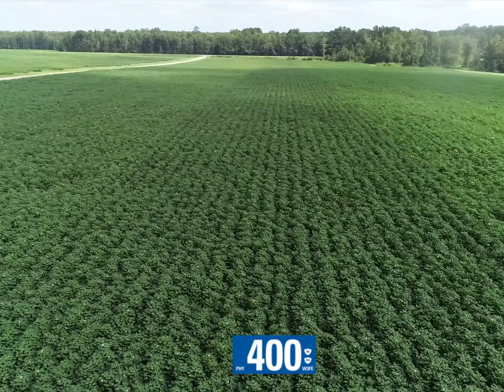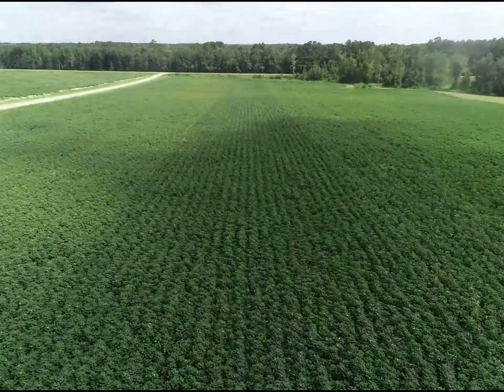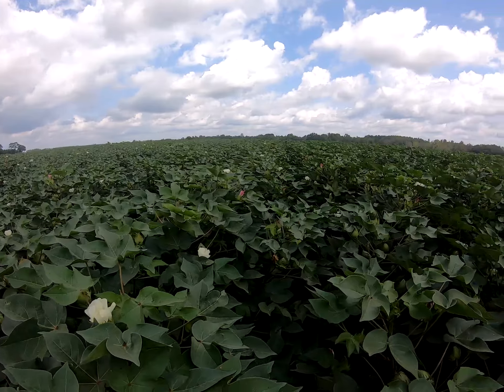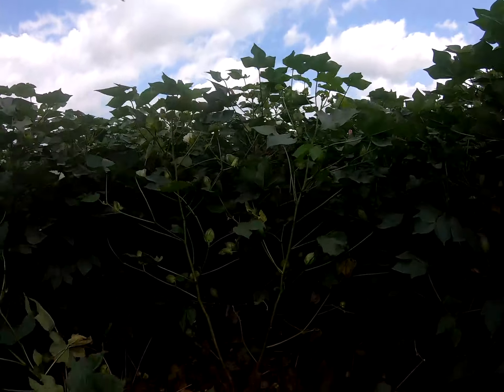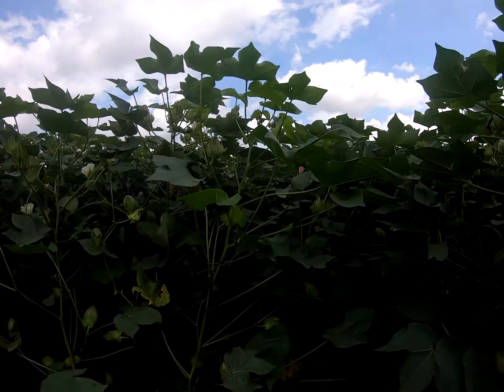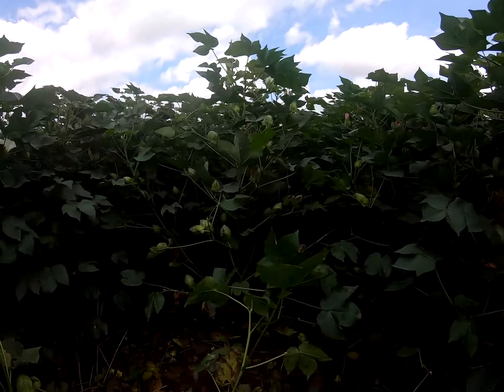It looks to challenge this next variety for that high yield potential acre. Phytogen 400 W3FE fits a lot of different areas. It's unique — fits that skip row, wide row that a lot of folks are looking at, likes that lower population, a lot of ways to make big yield potential at reduced costs. When trying to find that racehorse product in our portfolio, it's been Phytogen 400.